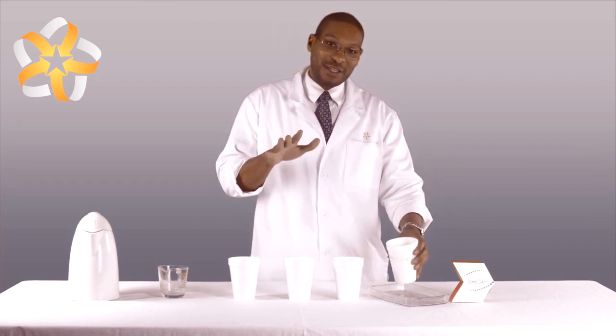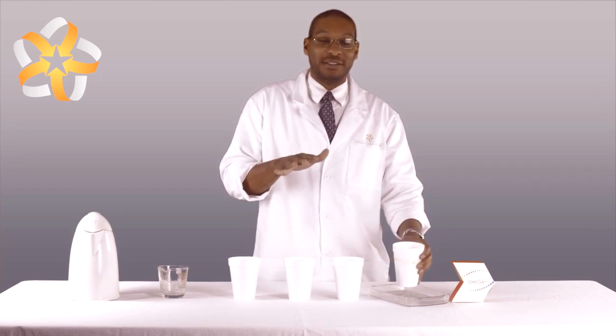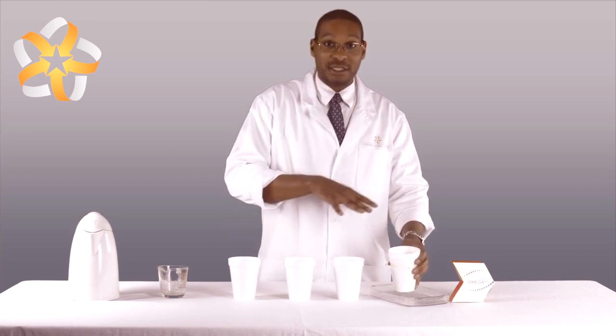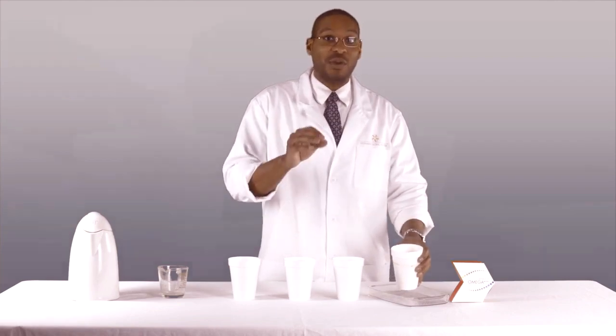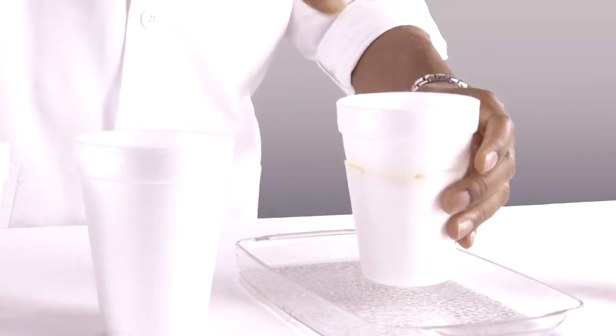Now for a recap of the experiment. No need to be alarmed — the styrofoam cup represents the cholesterol buildup in our bodies. Each of the omega supplements had a chance to penetrate and react with the styrofoam cup, but the speed at which it reacts and penetrates is directly dependent on the concentration and quality of the omega supplement.